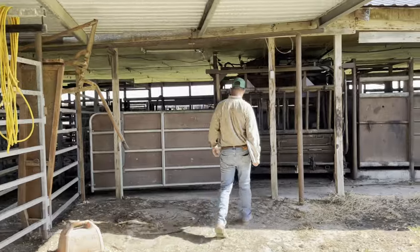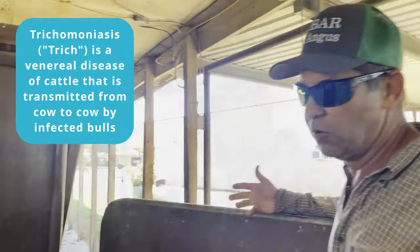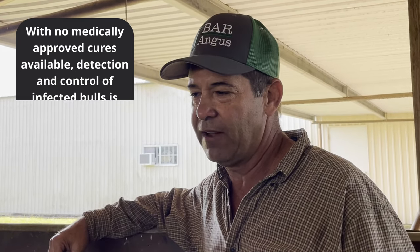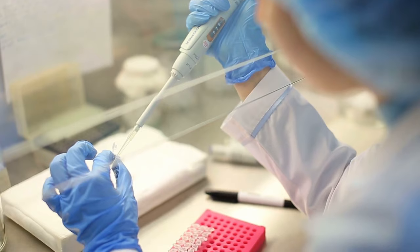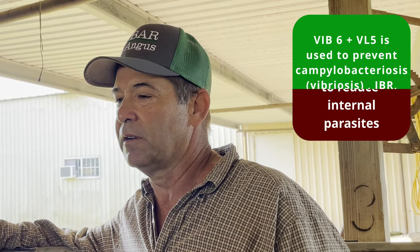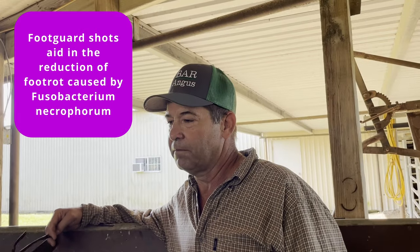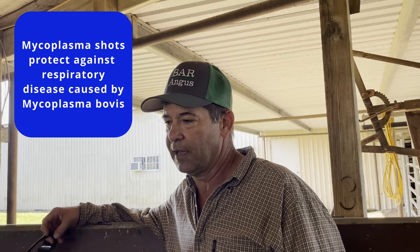Mark gave me a tour and explained their bull health program. They do trich testing on herd bulls and have never had a positive result across about 100-150 bulls tested over five years. For vaccinations, at three to five months they do a blackleg shot, VIB6, and deworming. At weaning they do a booster — an eight-way blackleg, VIB6 plus VL5 — along with a foot guard shot and a mycoplasma shot.